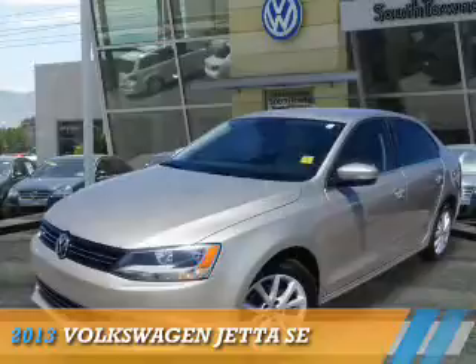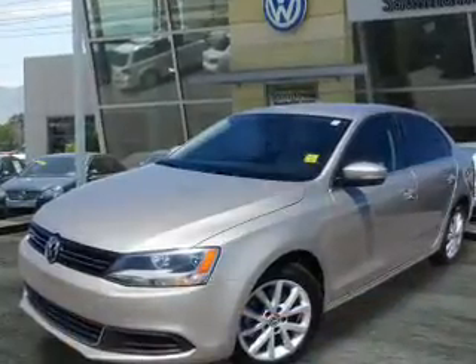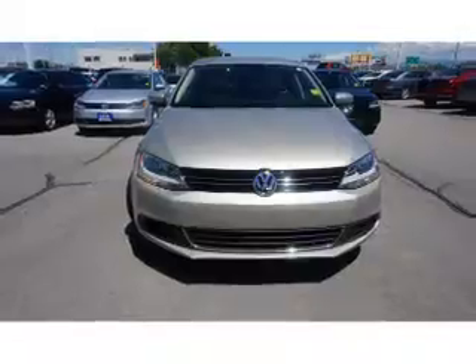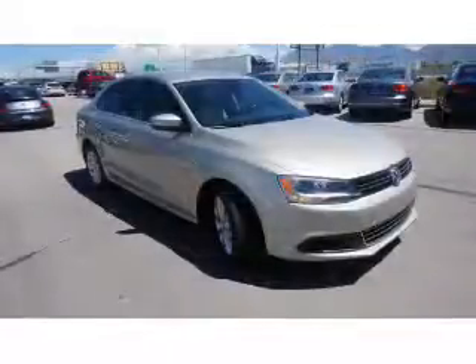Presenting the 2013 Volkswagen Jetta. It's powered by front-wheel drive, a 2.5-liter 5-cylinder engine, and a 5-speed manual transmission.